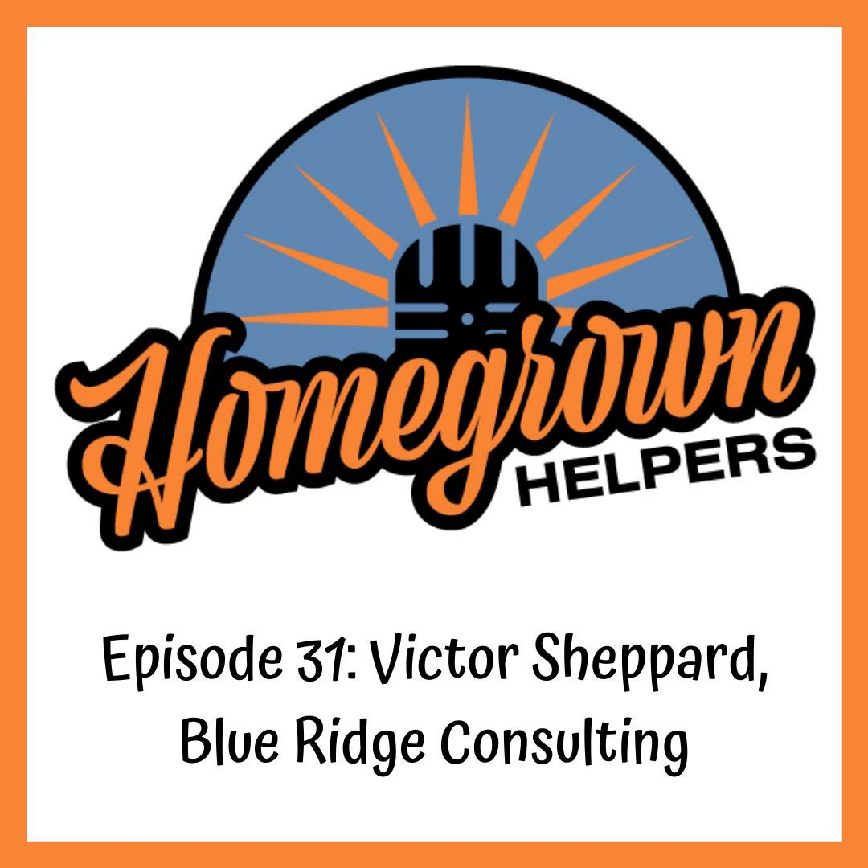Are you a home grower looking for a little bit of help? Are you ready to learn as much as you can about your favorite hobby? The Homegrown Helpers brings you informative interviews from experienced growers that have taken the next steps in their journey and decided to help you grow top quality cannabis all in your home. Now welcome, our host Rob Smith, along with this week's Homegrown Helper.